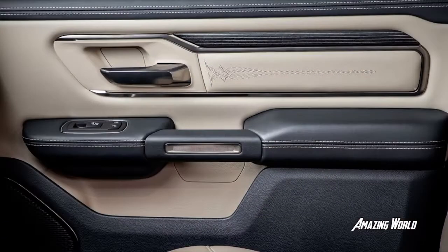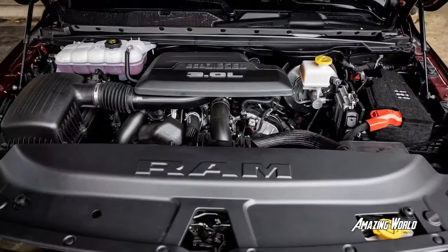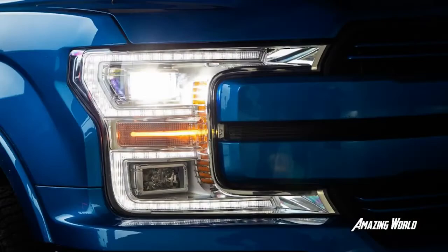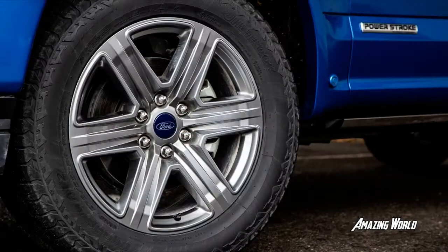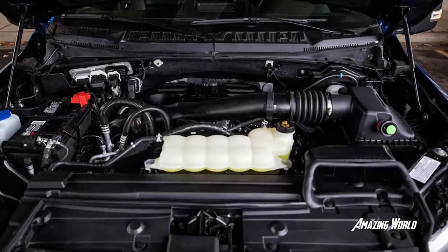A diesel in a Ram 1500 is nothing new. The EcoDiesel brand has already been through an emissions scandal involving its VM Motori-supplied 3.0-liter V6. Unavailable last year, the turbo diesel is back with a bit more power. It now makes 260 horsepower and, more important to the coal-rolling community, 480 pound-feet of torque — gains of 20 horses and 60 pound-feet over the previous generation. The EcoDiesel, which comes with a mandatory 3.92 final drive, is a $5,090 upgrade over the base gas V6.